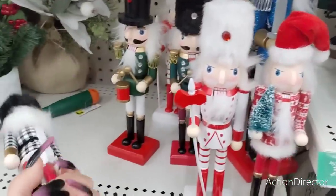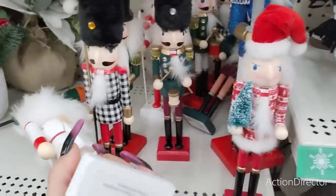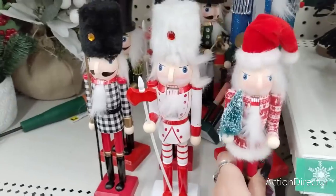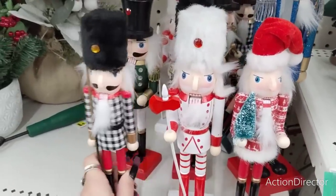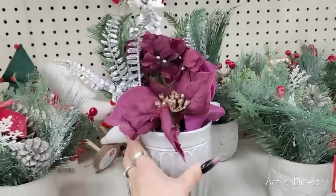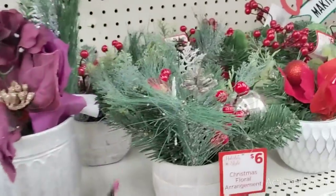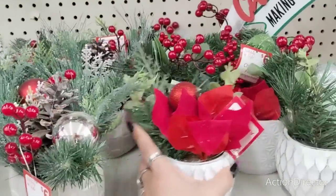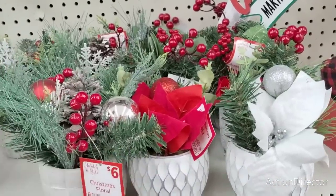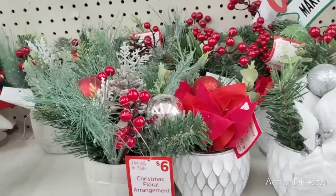Husband, I really like these nutcrackers — these are only $5 each. Some of them look kind of mean. These are $4 and this one is $5, so I'm not exactly sure how they're pricing them, but they are really cute. This is a beautiful arrangement — I think it was $10, and then the rest are $6, which is a pretty good deal. The poinsettia garland is $3 and that's 6 feet.